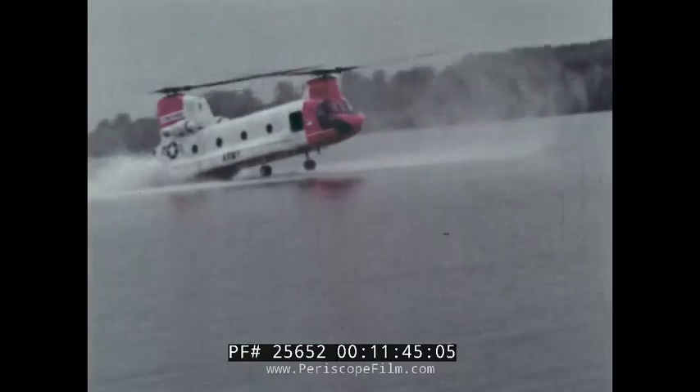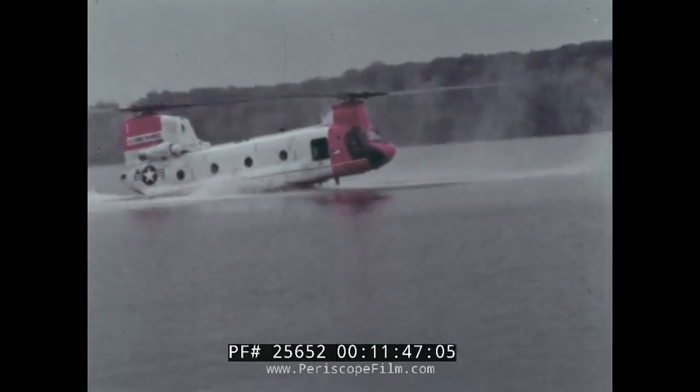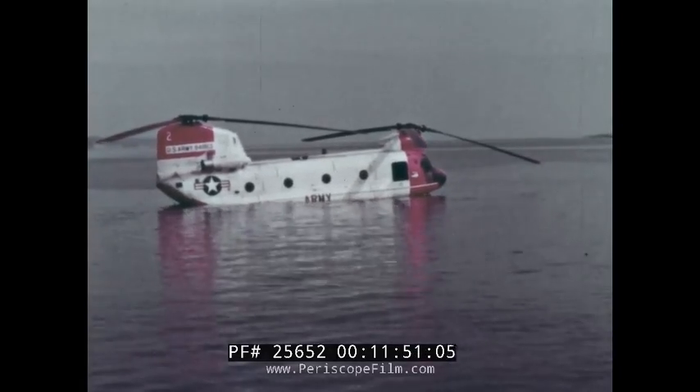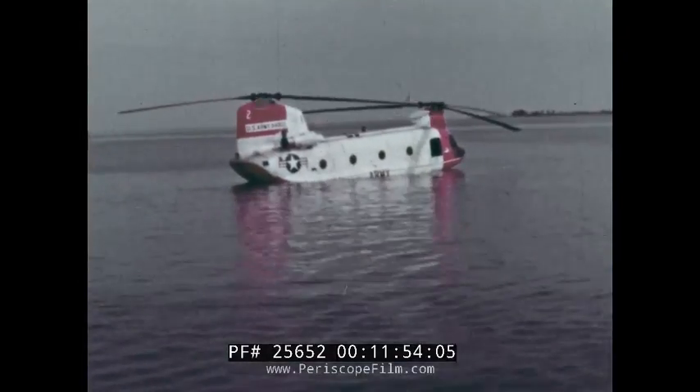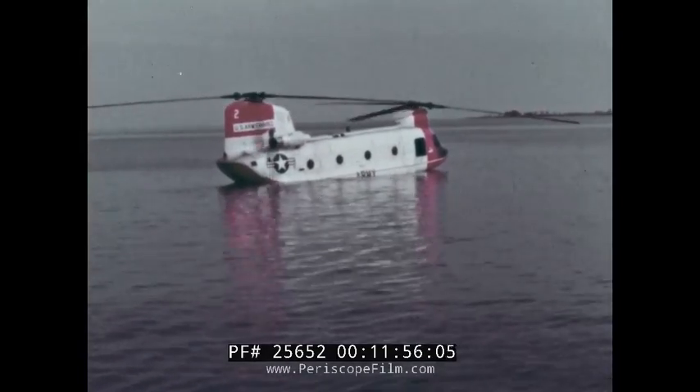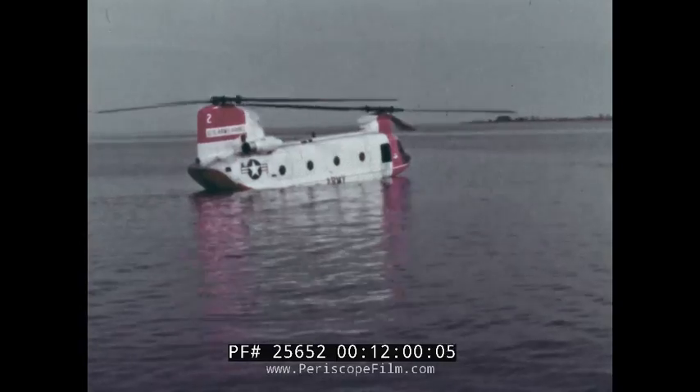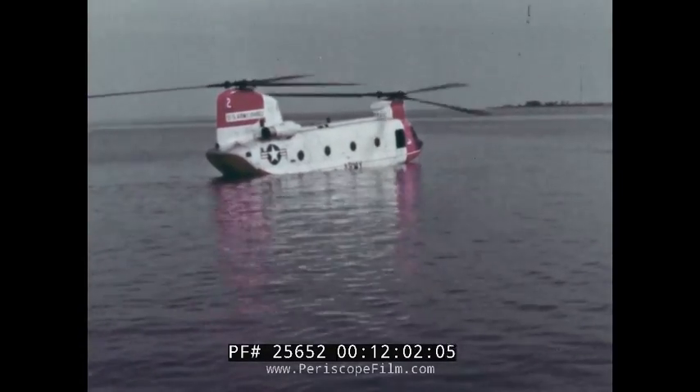In another illustration of its versatility, the Chinook proves fully capable of all water operations. To the pilot, they are essentially the same as those on land, and no new or different techniques are required. The rotors may be shut down and started on water, and because of the tandem's counter-rotation, start-up does not cause the heavy yawing moment characteristic of other configurations.